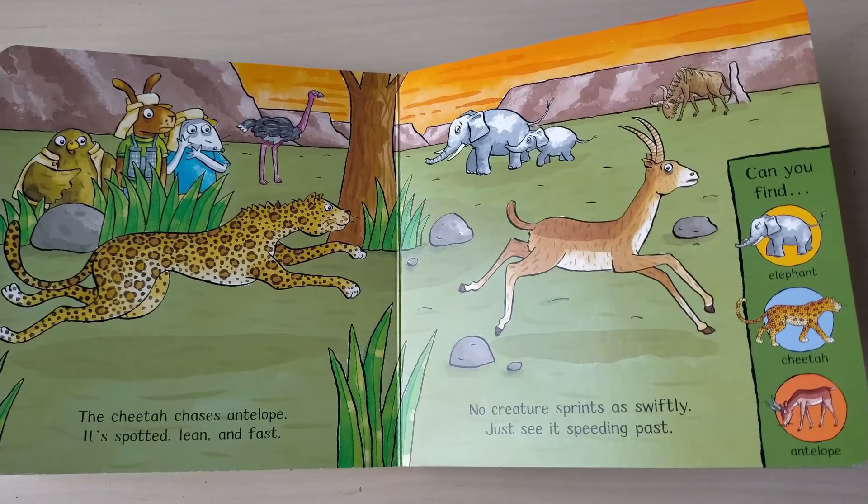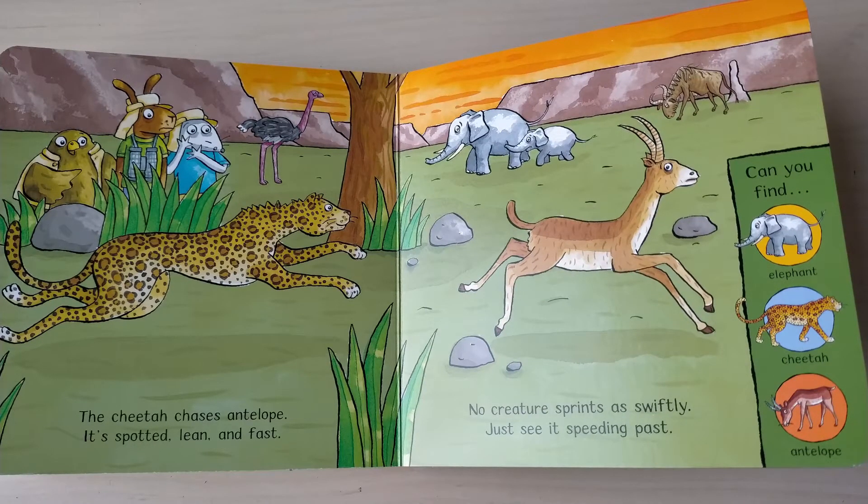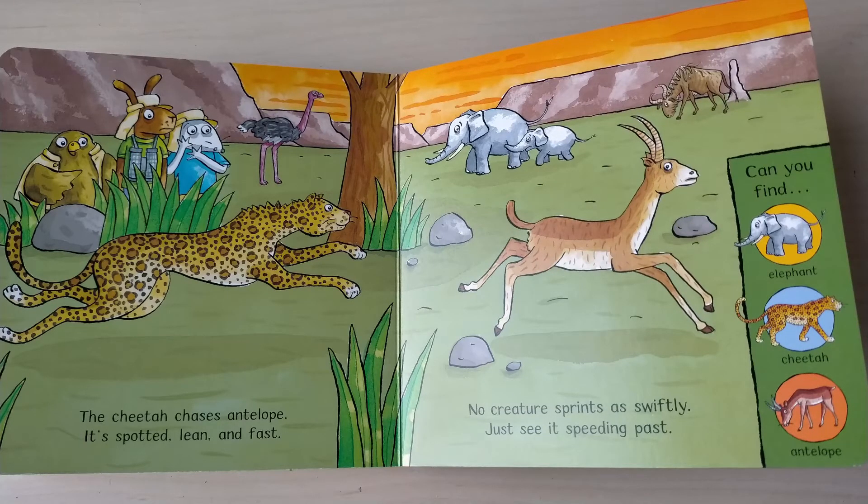The cheetah chases antelope, it's spotted, lean and fast, no creatures sprint as swiftly, just see it pass. Can you find elephant, cheetah, antelope?